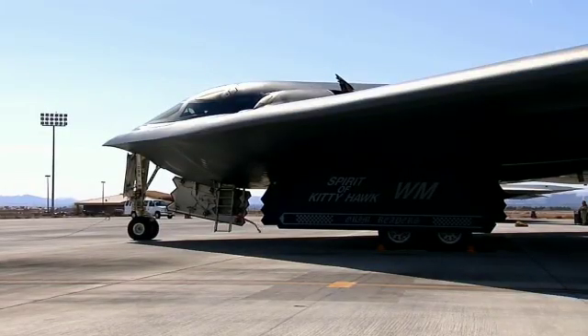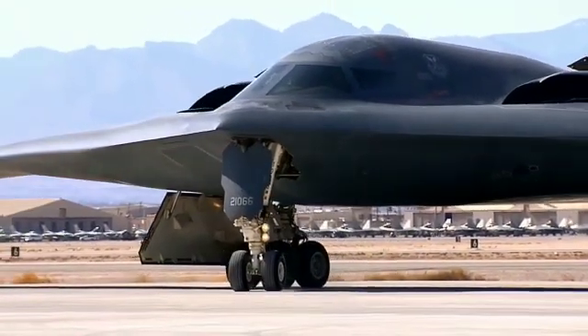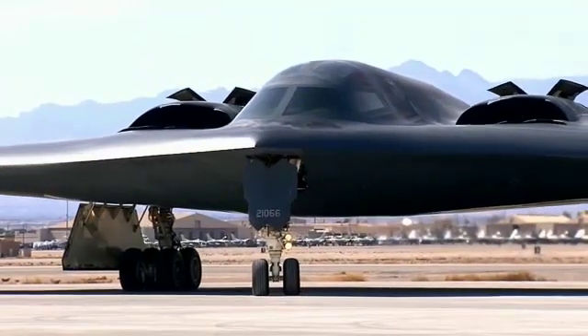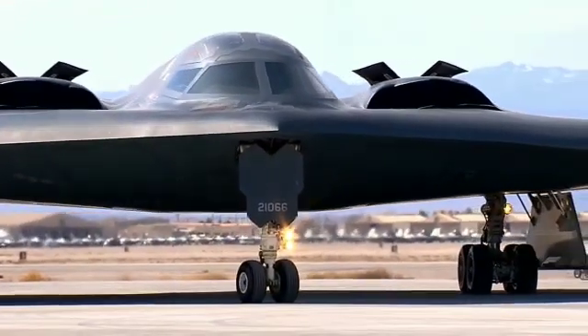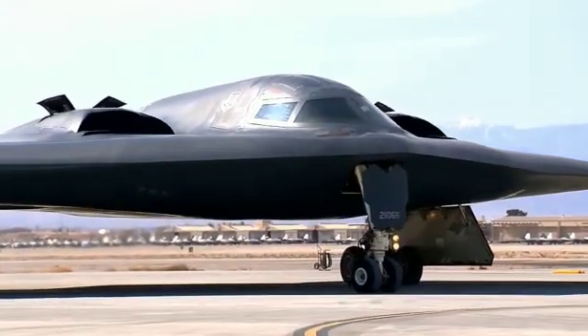The B-21, going into the future, is going to be our penetrating, get inside the anti-access, area of denial, dual-capable aircraft, said Director of Strategic Plans, Programs, and Requirements at U.S. Air Force Global Strike Command, Major General Jason R. Armagos.